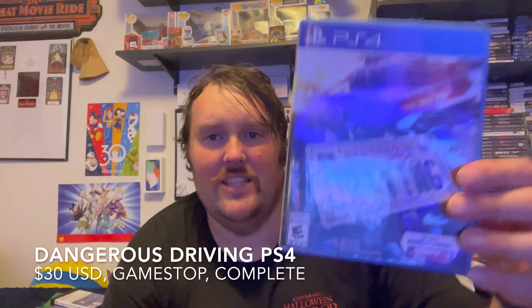Next is the game that I paid for out of pocket. It's a game I wanted — I wish it was a little cheaper. We have Dangerous Driving on the PS4. If you don't know what this is, it's essentially a spiritual successor to Burnout, since EA won't make a Burnout. A company called Three Fields Entertainment, who consists of a lot of former members of Criterion — the developer who made Burnout — decided to make their own. Apparently it's a bit more low budget than a real Burnout game, but I've wanted to play it for a while and now I have a copy on PS4.